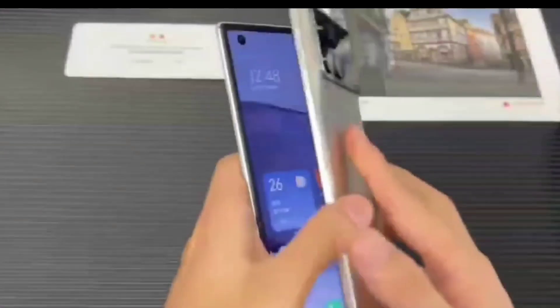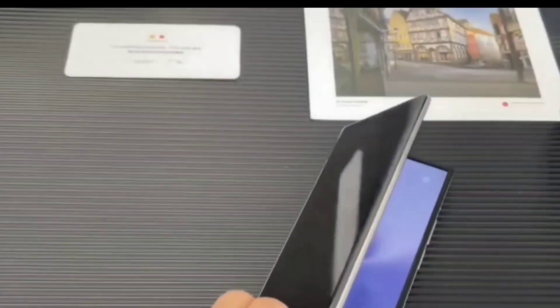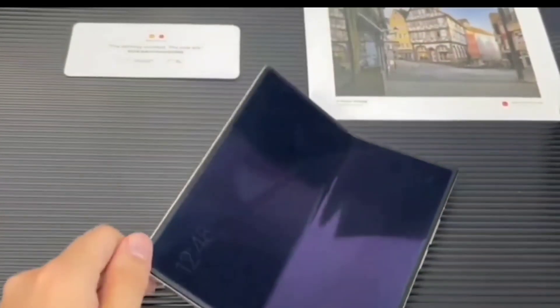Starting with the profile, the Mix Fold 3 is even slimmer than its predecessor, measuring just 5.26mm in its unfolded state and 10.89mm when folded.